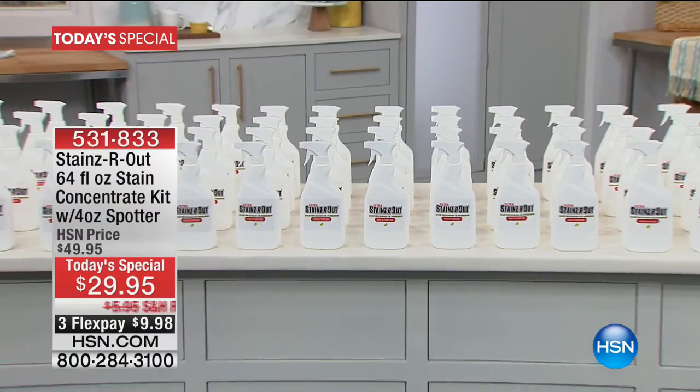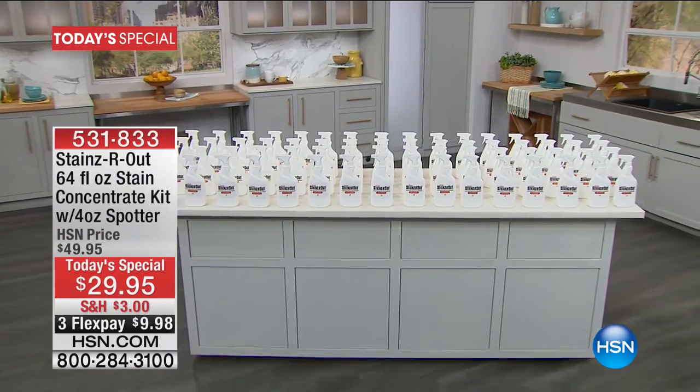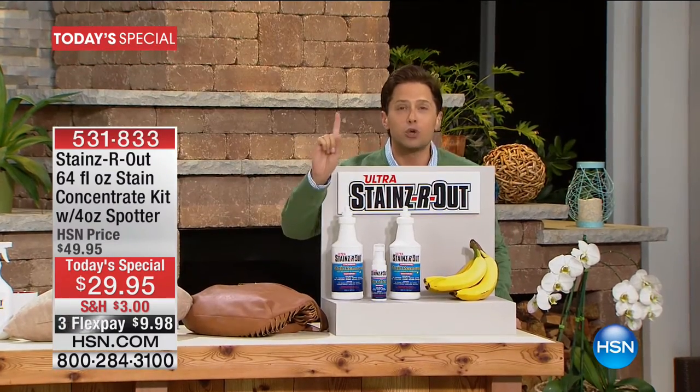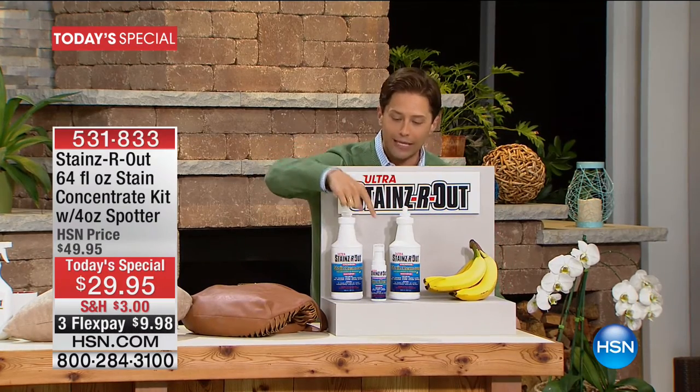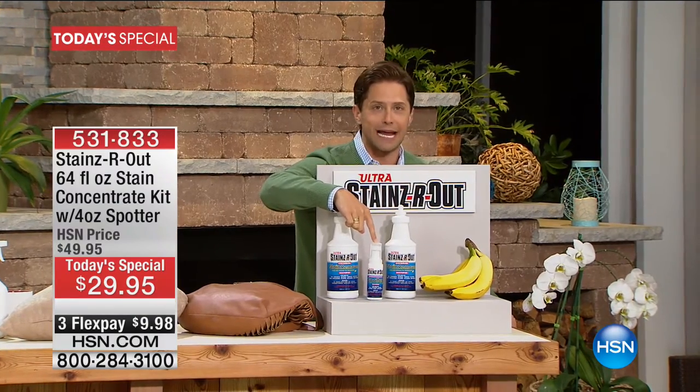For less than 50 cents a bottle — upholstery stains, clothing stains, oil-based, water-based, berry and juice — look at all the bottles of cleaner you are buying today at 40% off. That's a full $20 off for one day only. You also get the four-ounce spotter included totally free.